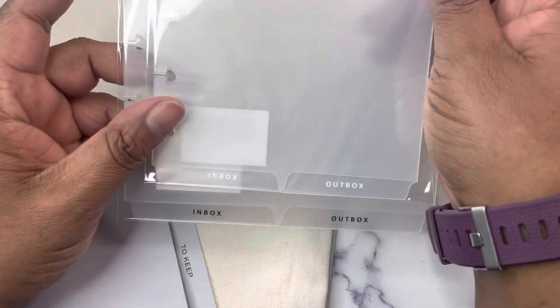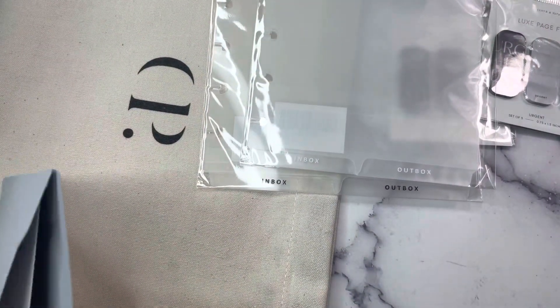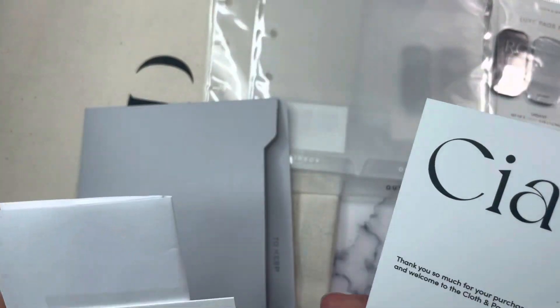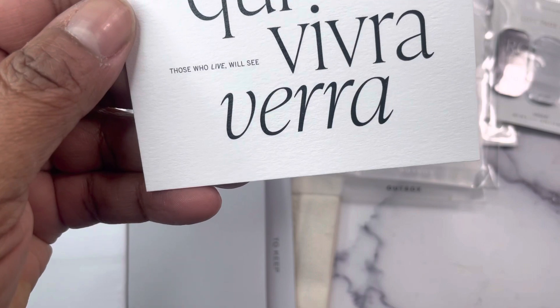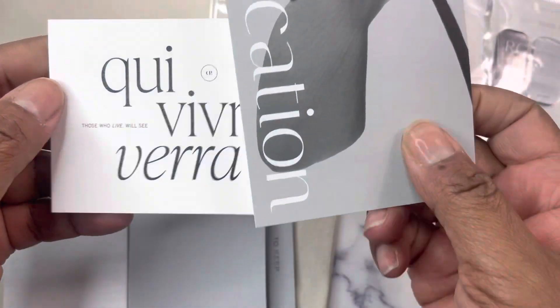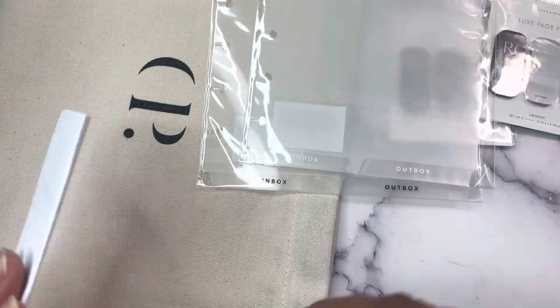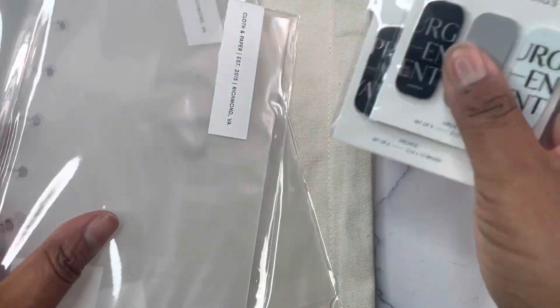I got an inbox/outbox dashboard for both half letter and HP mini size. And we got a different journaling card — 'Those who live will see' — in the planification journaling card. Those were included in my order. That is the second Cloth and Paper order.